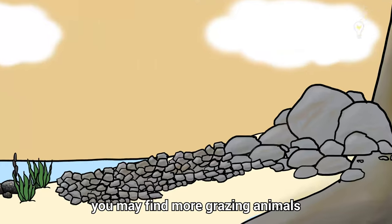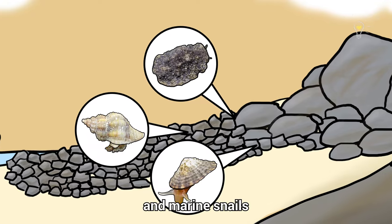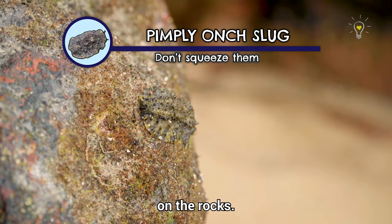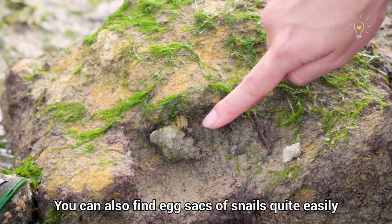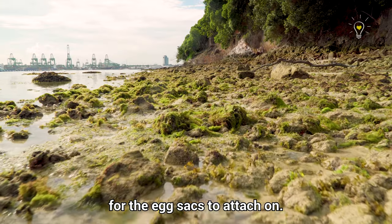As we go further down, you may find more grazing animals such as orange slugs, limpets, and marine snails that feed off the thin layer of seaweed or algae on the rocks. You can also find egg sacs of snails quite easily because the rocks provide a solid surface for the egg sacs to attach on.